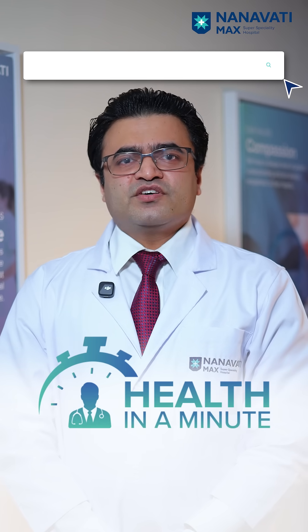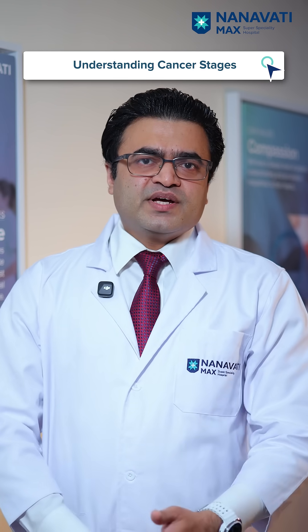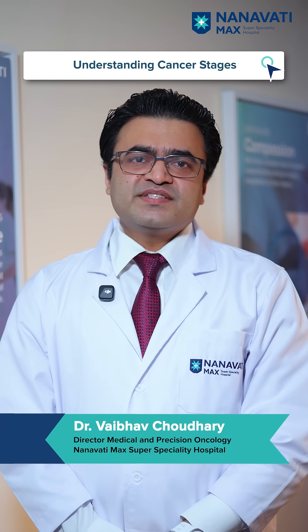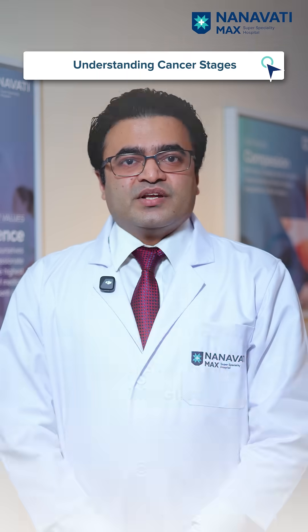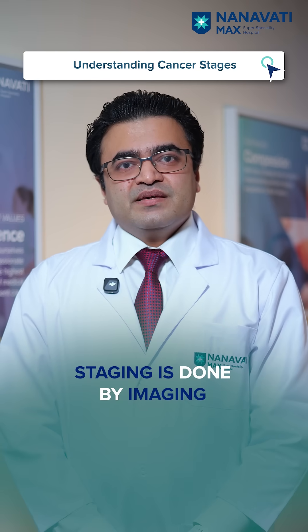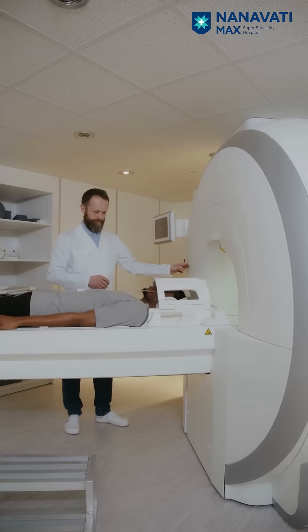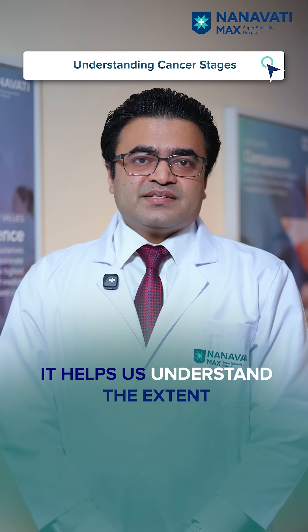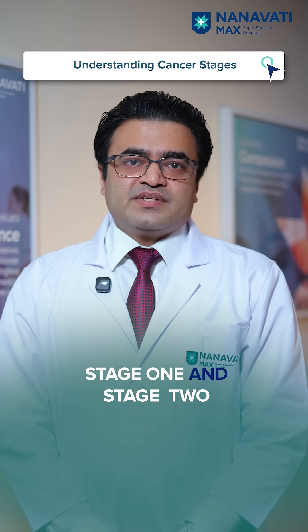You must have heard about the stages of cancer — 1, 2, 3, and 4. But what are the differences, and how cancer progresses from one stage to another is very important. Staging is done by imaging — either a CT scan, an MRI, or a PET scan — which helps us understand the extent of spread of the tumor.